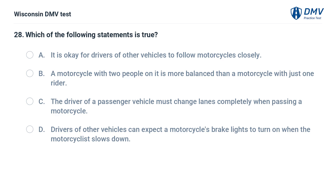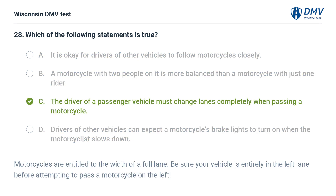Which of the following statements is true? A. it is okay for drivers to follow motorcycles closely, B. a motorcycle with two people is more balanced than one with just one rider, C. the driver of a passenger vehicle must change lanes completely when passing a motorcycle. The answer is C. Motorcycles are entitled to the width of a full lane. Be sure your vehicle is entirely in the left lane before attempting to pass a motorcycle on the left.